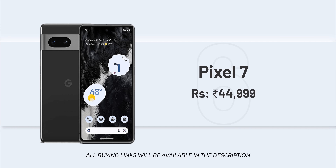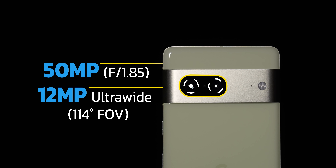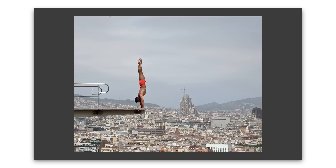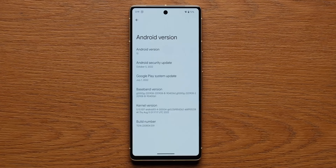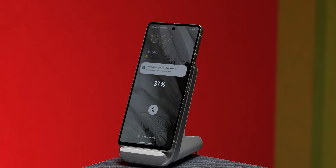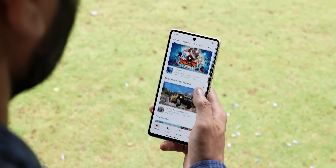Next is the Pixel 7, priced at around 45,000. At this price, you get an excellent camera experience with a primary camera, ultra-wide angle, and Super Res Zoom that maintains detail well. Pixel processing is great. The software experience is stock Android with 3 years of software updates, and you get first-in-line Android 14 updates. It also has IP rating, stereo speakers, and wireless charging — a premium flagship experience. However, battery life is not that great, and there are some connectivity issues with 5G networks like Airtel 5G.